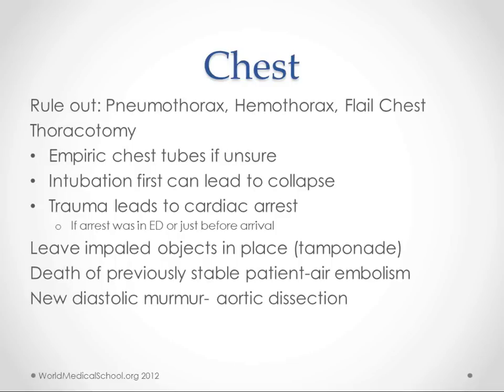Trauma that leads to cardiac arrest is an indication for thoracotomy, at least if the arrest was in the ED or just before arrival. With chest penetration or any of these injuries, if you have an impaled object, leave it in place because it may be tamponading the wound and keeping you from losing too much blood — leave it in place until surgery. If a previously stable patient suddenly dies, think about air embolism. If there's a new diastolic murmur, think about aortic dissection.